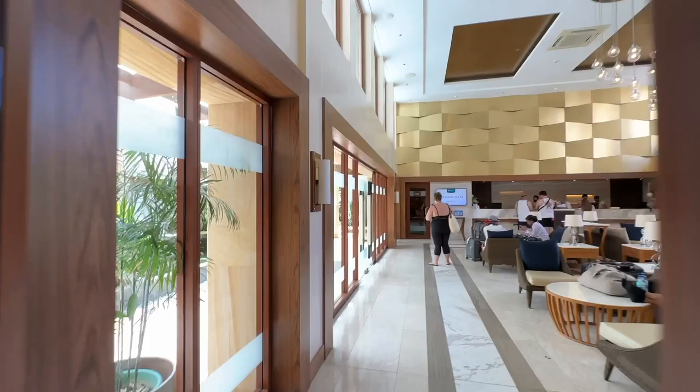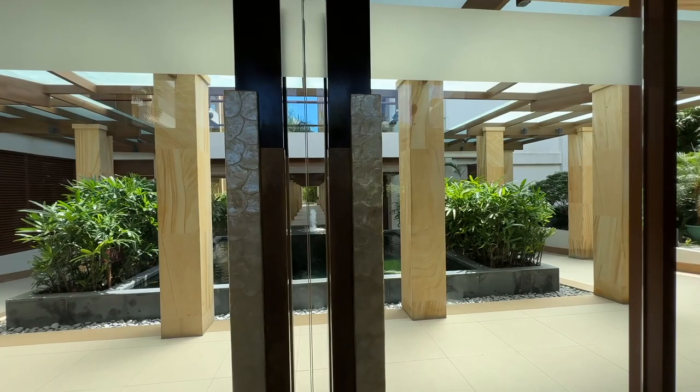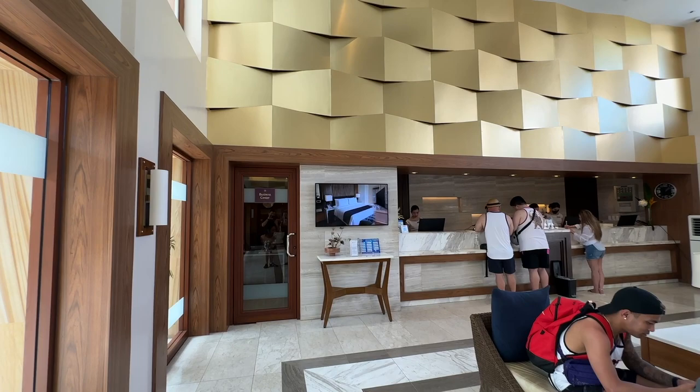Back out into the lobby, this is the concierge desk where they'll hold your bags for you. Everything is in separate buildings. You can see overviews of the rooms on the TV — that's a premier room with pool access, and we'll show you what that pool access means in just a second.